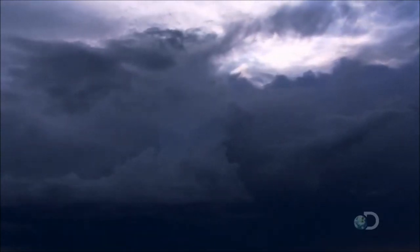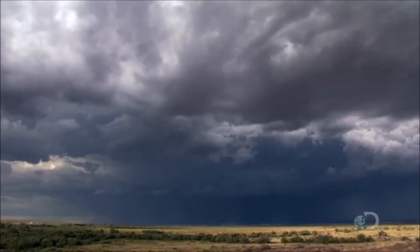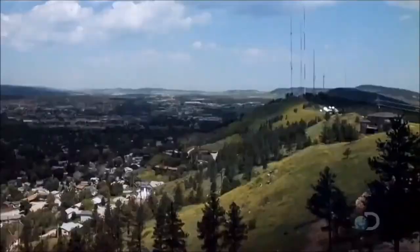To equalize itself, the thundercloud must transmit the negative energy down to the ground as lightning. The electric charge inside the cloud grows until it's so strong that the air breaks down into ions. A tiny path forms in which an electrical current can flow. Within a thousandth of a second, a lightning bolt is initiated — no thicker than a human thumb, yet five times the temperature of the surface of the sun.